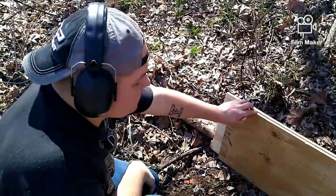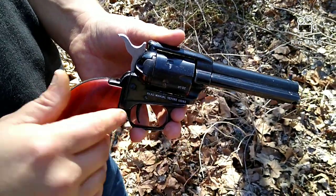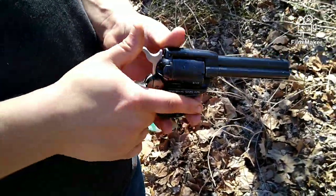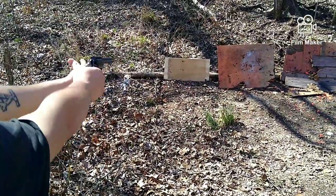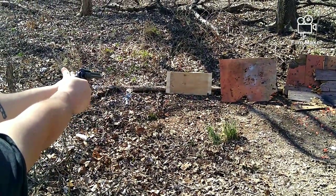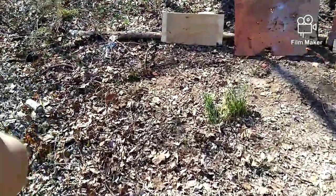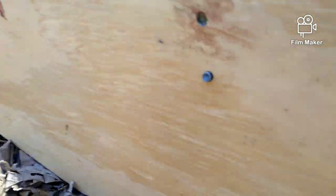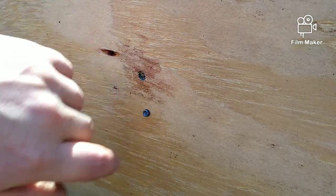Let's step it up in barrel length and see if that makes any difference. Moving up in barrel length to our — I believe this measured out to be exactly four inches. Let's take a shot with it. As you can tell, from the longer barrel, we had an even poorer performance out of our .22 short.